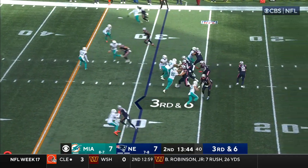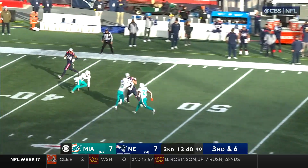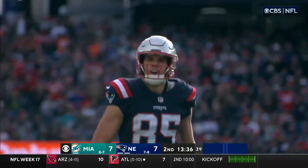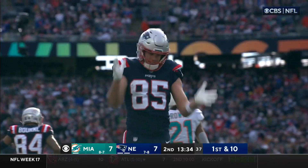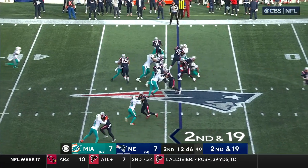He was with the Patriots from '06 to '18. Jones on third and six puts it up and it gets there to Henry — it took a while, but eventually caught. It's a loss of nine on the play. The rookie McKinley is in for Holland.